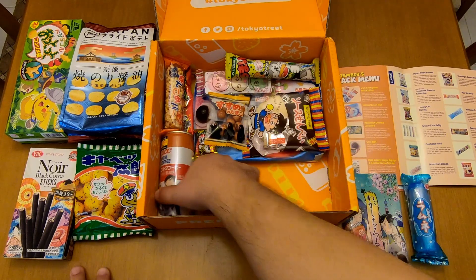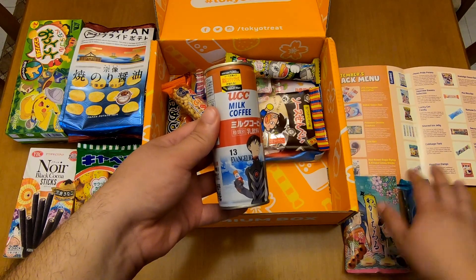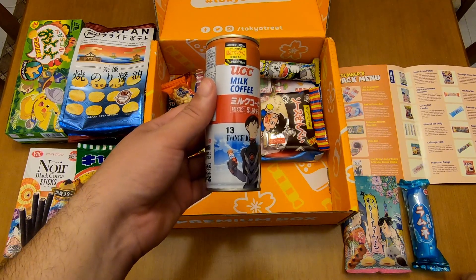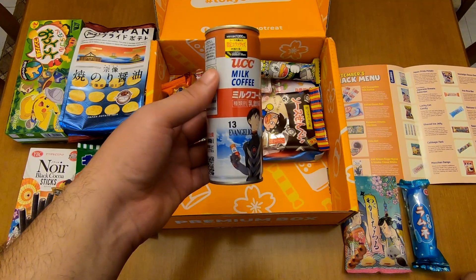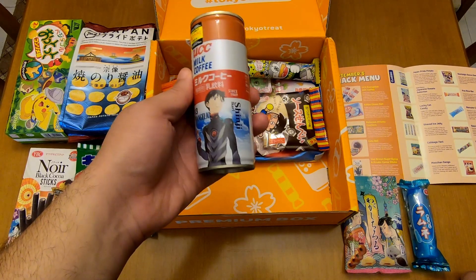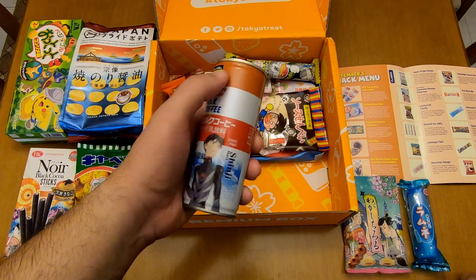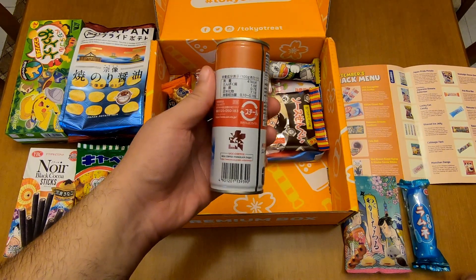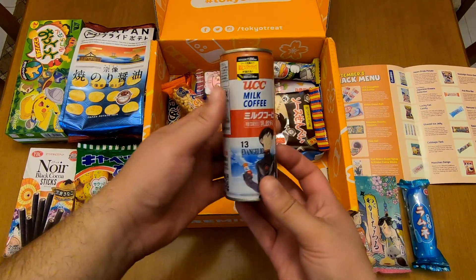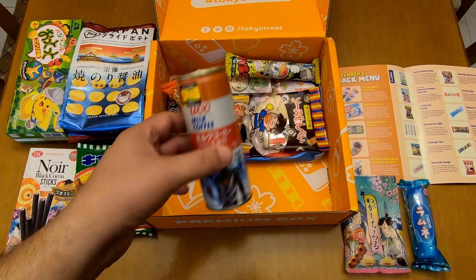Let's check this out. It's a premium item — it's a UCC Evangelion milk coffee. And I got the Shinji Ikari. That's nice. There's also a sticker; I don't know why, maybe it's hiding something. Anyway, I like coffee and I'm looking forward to trying this.